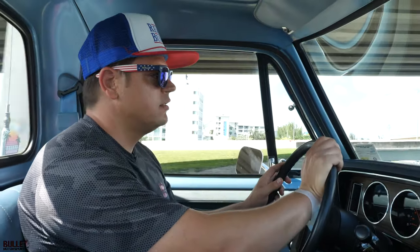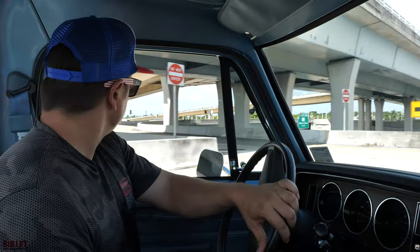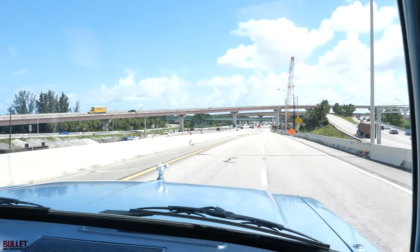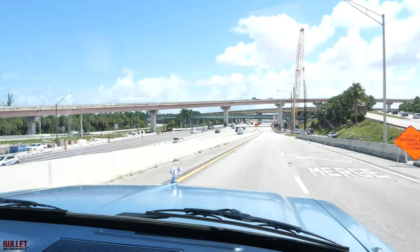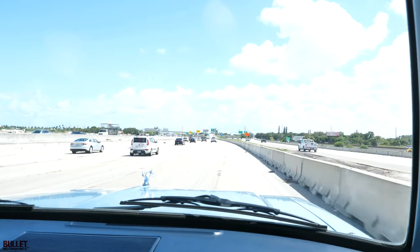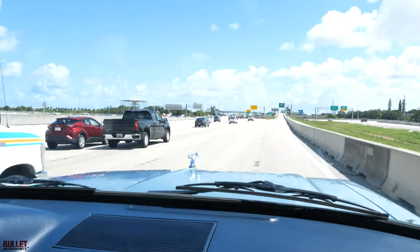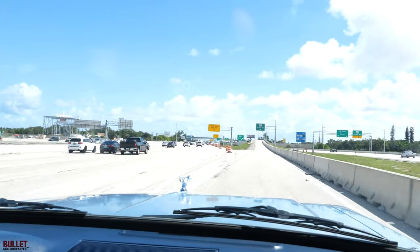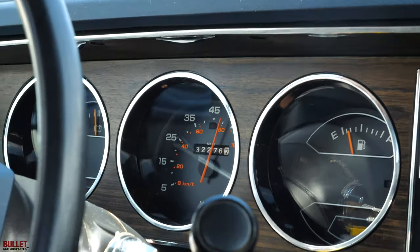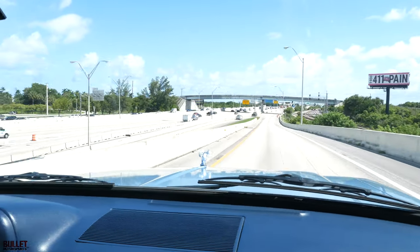Brakes feel great, we checked all the lines — remember this thing sat since 2010. We're turning right onto the highway. Just giving it a little more gas. The air conditioning is working very well — I'm actually comfortable and it's about 100 degrees today here in Florida. It's smooth, you could drive this every day. Steering's nice and smooth. We're going about 50 miles an hour right now, running really smooth. Going downhill you can hear the compressor kicking on with no issues.